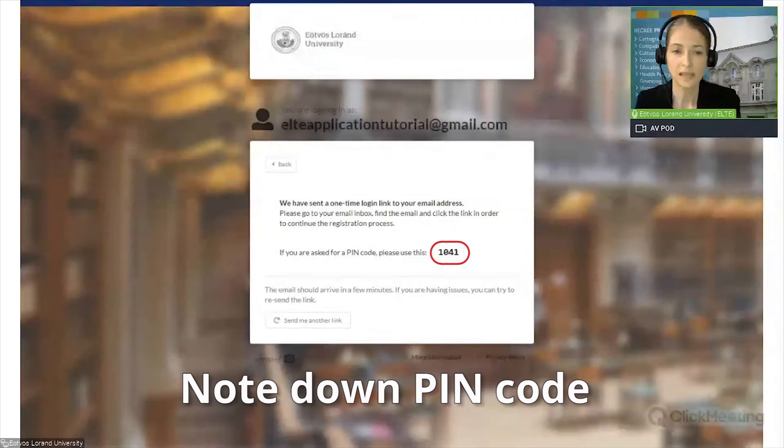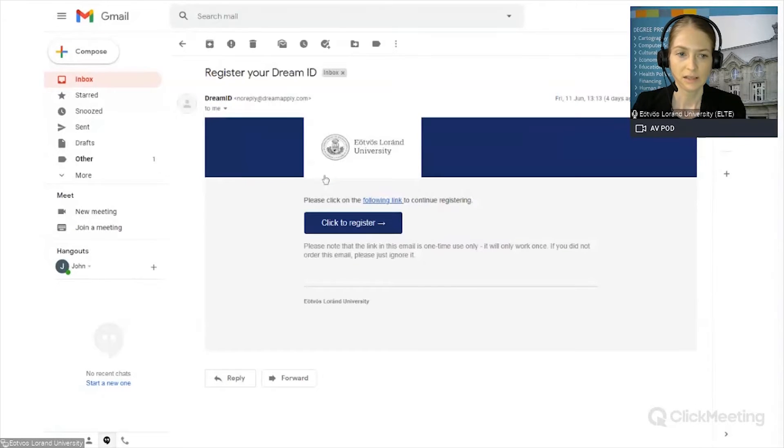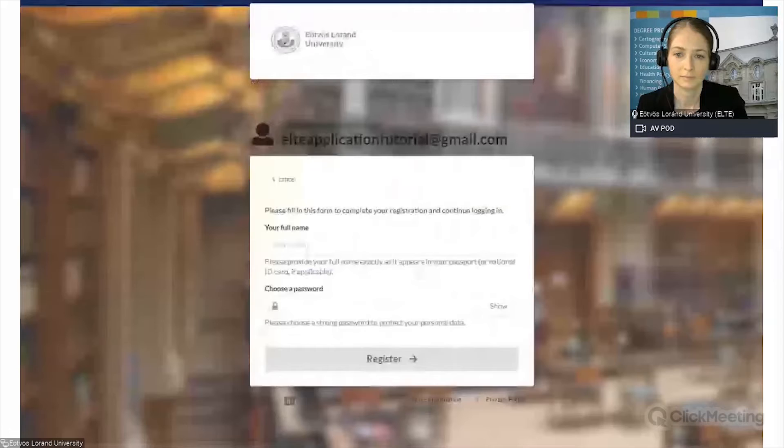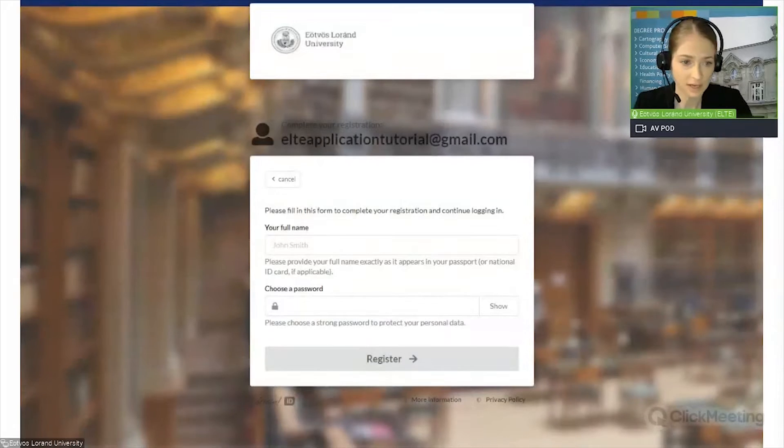So now let's go to the email inbox. Here we have the email. Let's open it and click to register — if you click on this button, you can continue the registration process. Depending on your settings, you might need to type the four-digit PIN that was shown to you after you gave your email address. If you are required to do so, please verify the code. If not, you can just go on with the registration as is our case now.